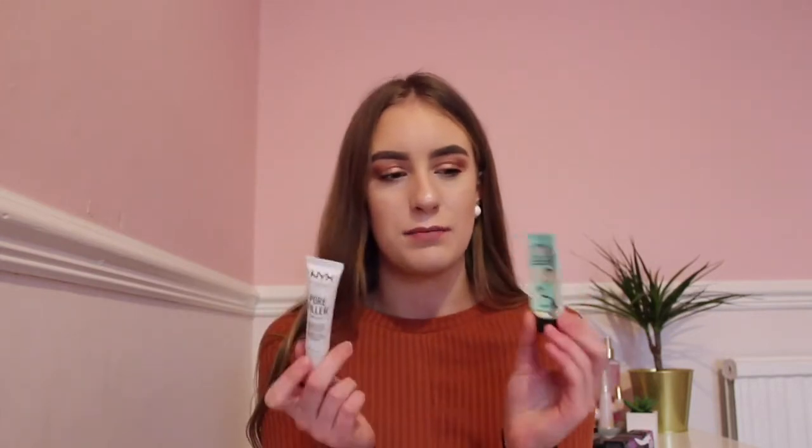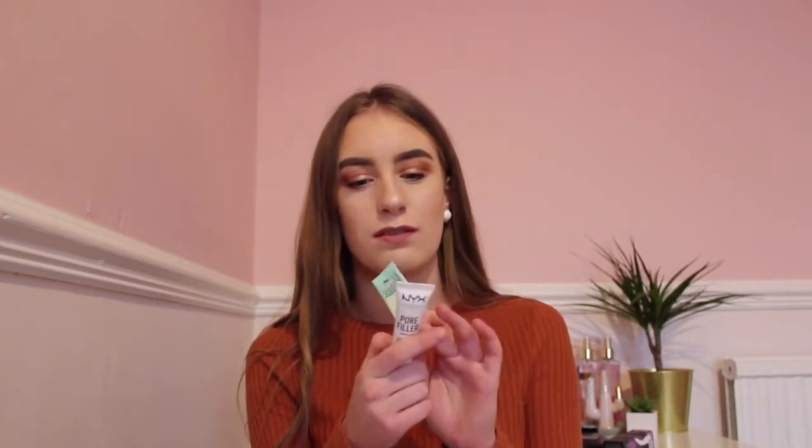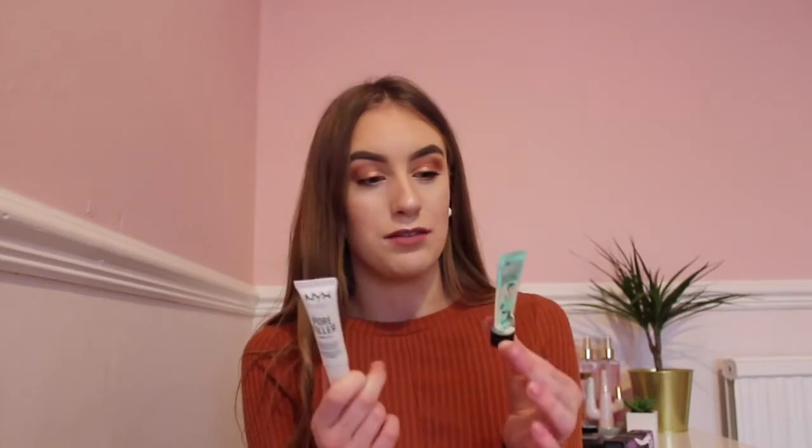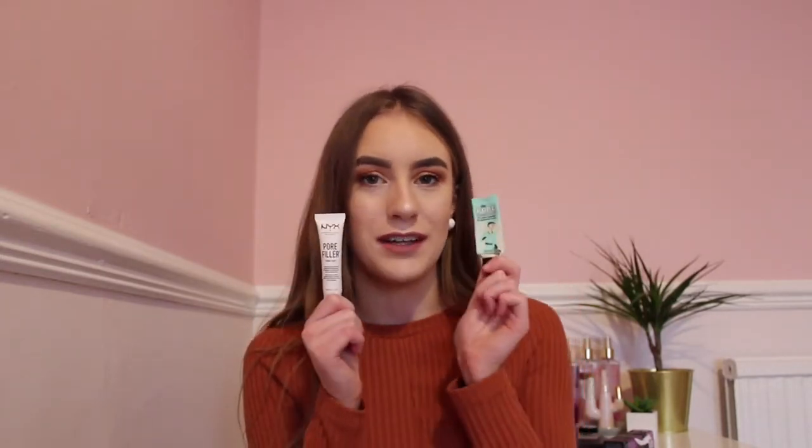I have the NYX Pore Filler Primer, which is a dupe for the Benefit Porefessional. The Benefit is £24.50 and the NYX is £7, so there's a huge difference in price. These are the minis, so the full size will have a lot more product. The Benefit is a little bit smoother than the NYX one, but both are great for priming your face and covering blackheads and pores.